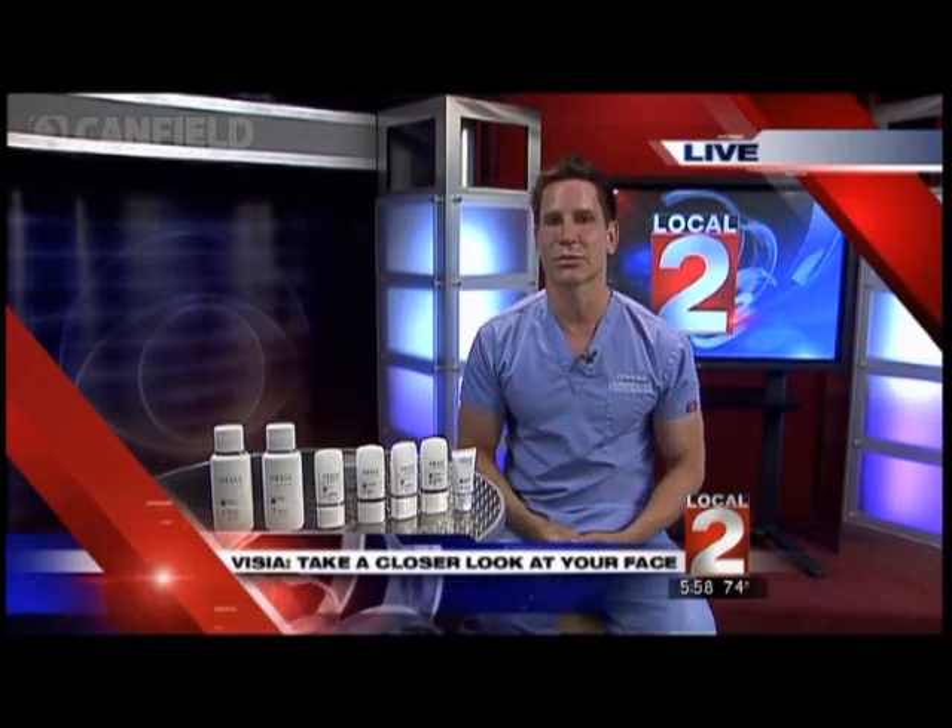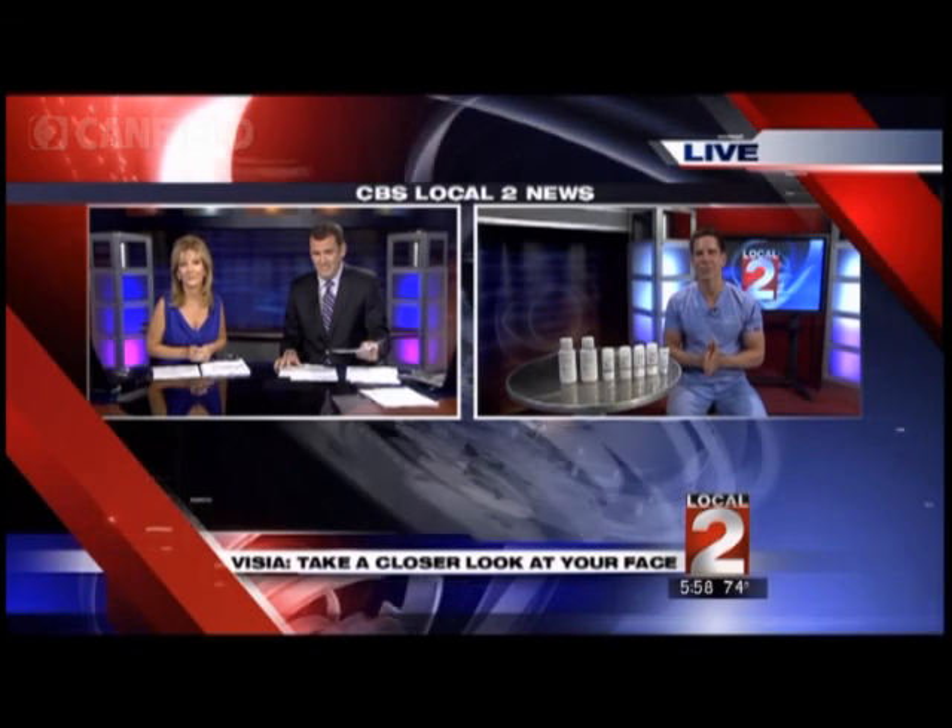After someone uses these products, how soon can they see positive results? Typically the skin cells turn over every six weeks, so you will start to see results after six weeks. For most people it's going to be two to three months before you actually see the results, but the nice thing about these prescription-grade products is that you will see results — I can almost guarantee that people will see dramatic improvements in their skin. You can find us at www.contourderm.com or look up Contour Dermatology.